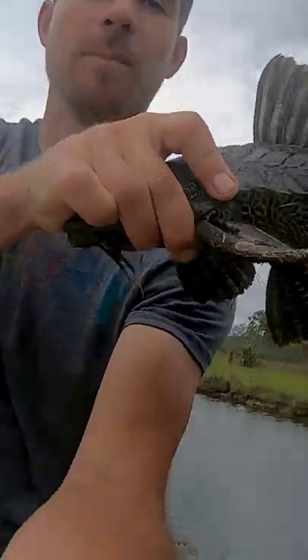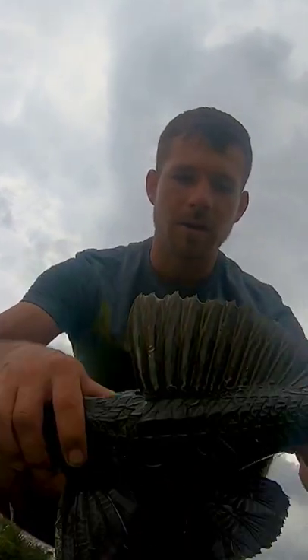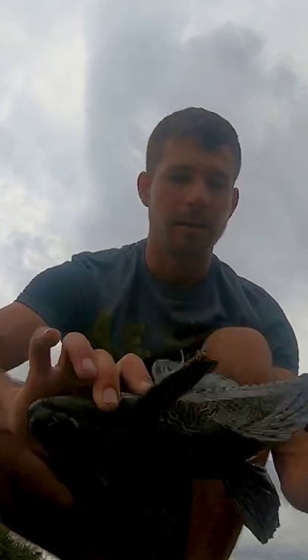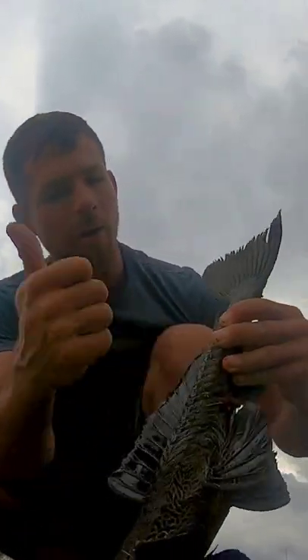So this guy is the armored catfish. These things, you can't kill them. You leave them out of water for two hours straight and he won't even die — even after being shot and all his guts coming out. They are like solid armor.